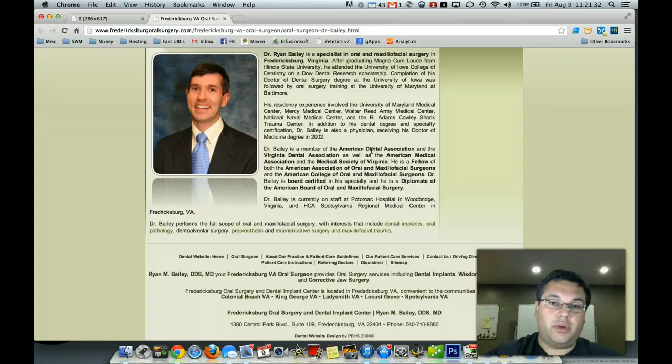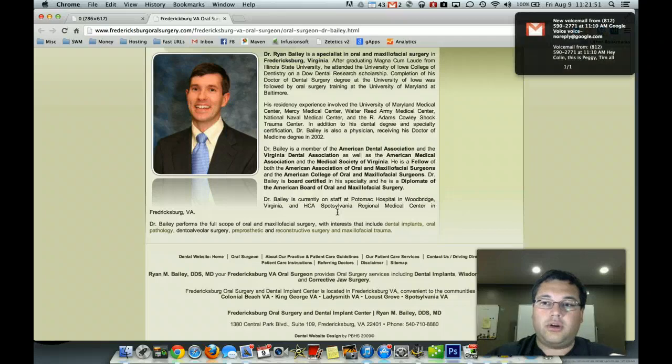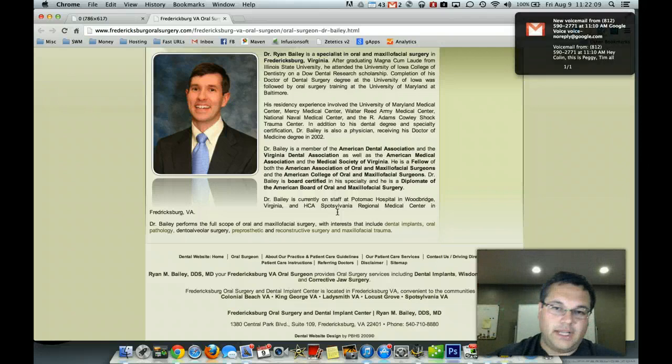They'll leave your practice. A year later you'll get a request to transfer records and you'll go, I did some extractions for Susie or a crown or whatever it may be — I wonder why she's leaving. And then over on the right side of the diagram, you've got the smiley face. Those are the patients that you've wowed — the patients that are going to pay, stay, and refer. The ones that are going to be happy when they leave, give you the video testimonials, tell all their friends about you. That's the kind of patient you want.